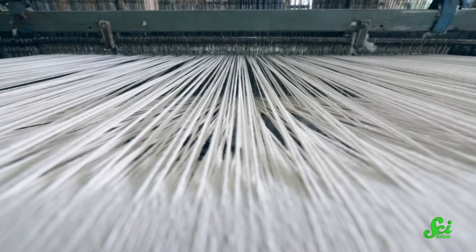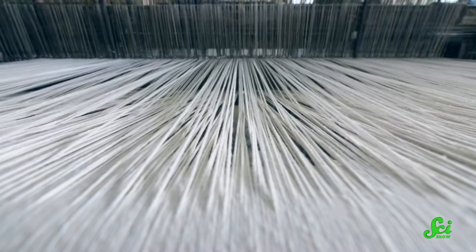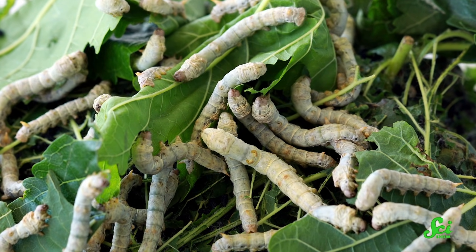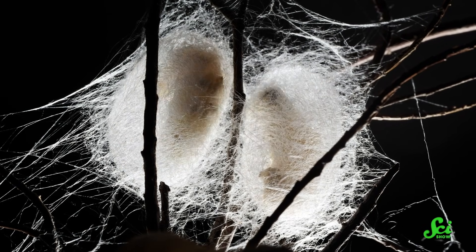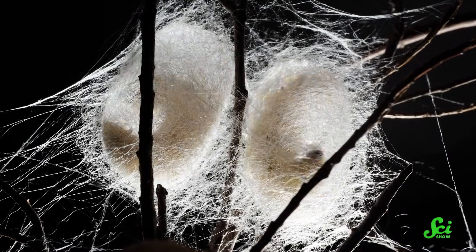For instance, a 2022 study published in the journal Matter tried reconstituting ordinary silk — which we know how to make lots of — with a bit of zinc, which actually makes it as strong as spider silk, albeit in small quantities. But the approach developed by Southwest and Donghua goes to a source that seems so obvious in retrospect you might find yourself facepalming: silkworms. Silkworms are the larvae of silk moths, which have been kept by humans for millennia for making the silk we use in all kinds of soft, luxurious items, from scarves to bedsheets.